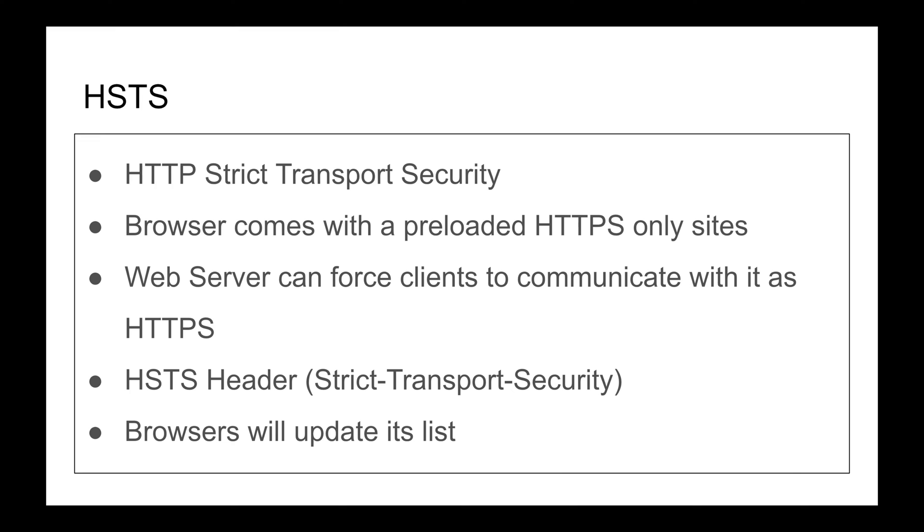So if you type google.com and hit enter, the browser will always communicate with HTTPS, which forces the TLS handshake. It's very hard for a man-in-the-middle to intercept that if it's TLS — very hard, possible, but very very hard. What happens here is you make a request and the client is now aware of the security of the website. So there is one limitation.